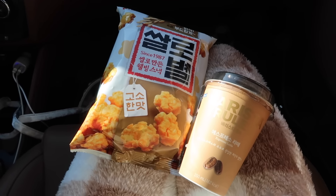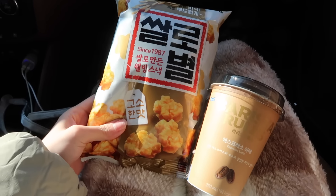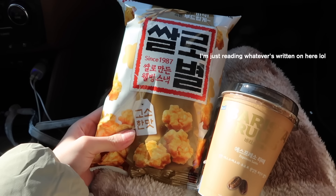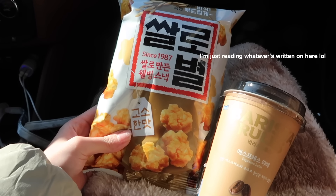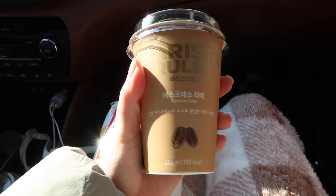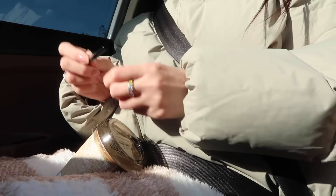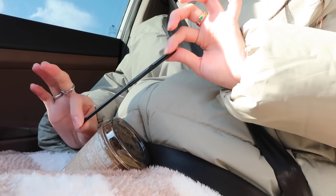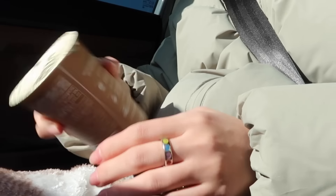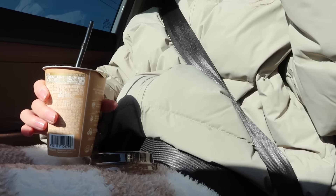Okay, cuties, we couldn't wait — we're so hungry! So we got a little rice snack and an espresso latte. Oh my god, that is so good!